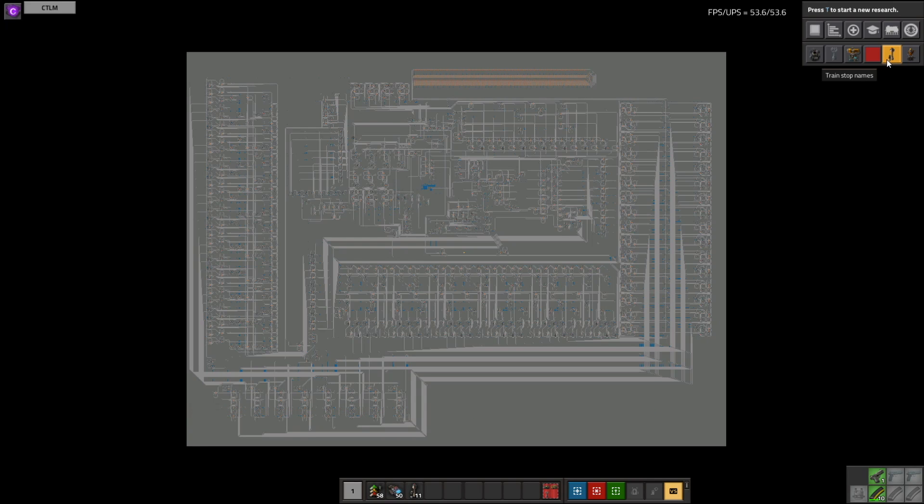1.3 thousand kilometres. It's probably the biggest rail network that's been built. The next question is: what does it do?